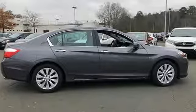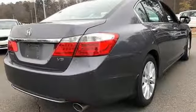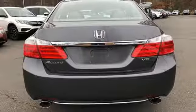This from Kelley Blue Book: the Accord is synonymous with Honda and has been known for nearly four decades as a reliable, comfortable, pragmatic way to move families.